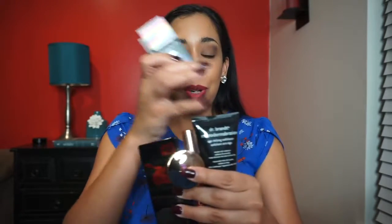So we just unboxed the ipsy Glam Bag Plus and this is what we got: the microdermabrasion exfoliator, liquid lipstick, Tarte eyeshadow, Betty Boop blush palette, and highlighter — all for $25. I think this was an excellent value, especially because of the Dr. Brandt. I can't wait to use that tonight.